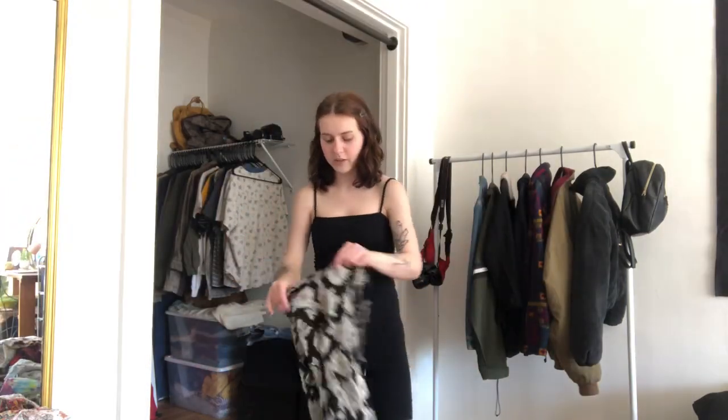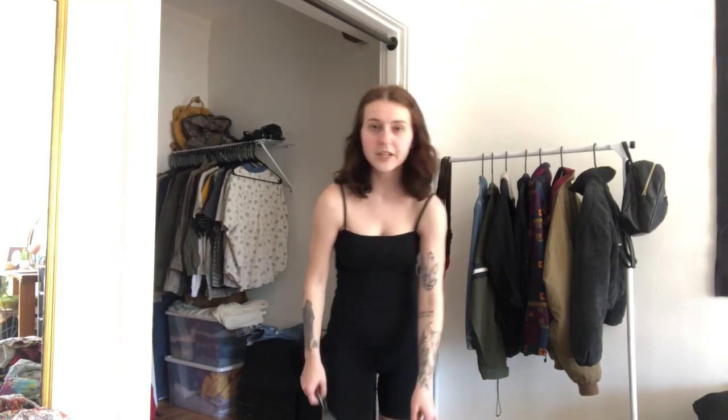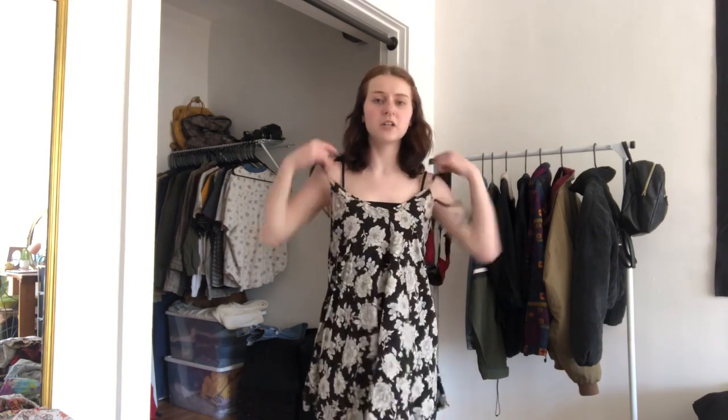I'm already off the bat very on the fence about this one. It's from Brandy Melville and it's really cute to wear at night in the summer. This one is also pretty short, which makes me a little uncomfortable, but with a belt it's so cute. I really like this pattern though. Yeah, I think I will hold on to this one.